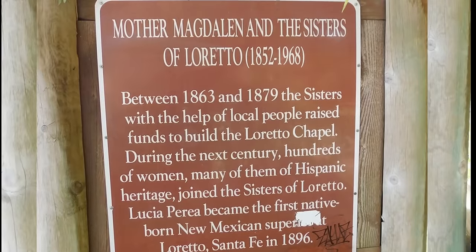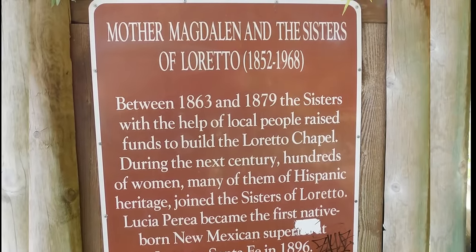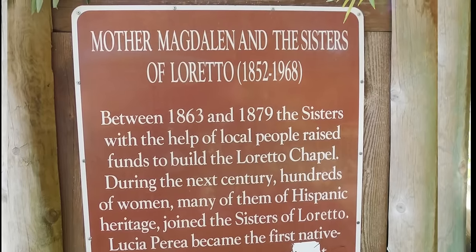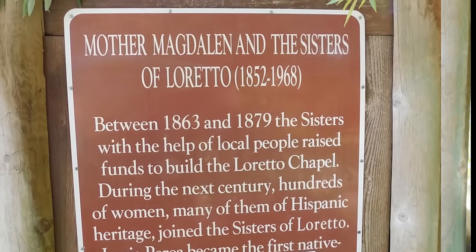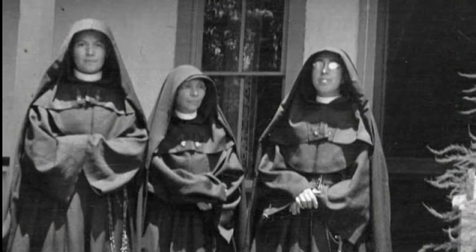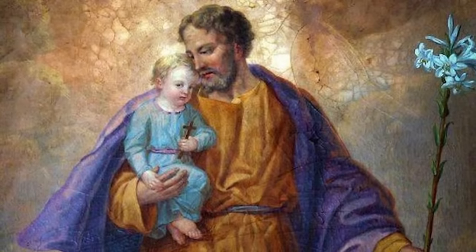Mother Magdalene, who was the superior at that time, called in many carpenters to try to build a stairway, but only to hear the dreadful words, 'It can't be done, Mother,' due to the complexity of the work. Since they were ladies of great faith, Mother Magdalene, together with her sisters, decided to entrust their difficulty to the great patron of the Catholic Church, Saint Joseph.